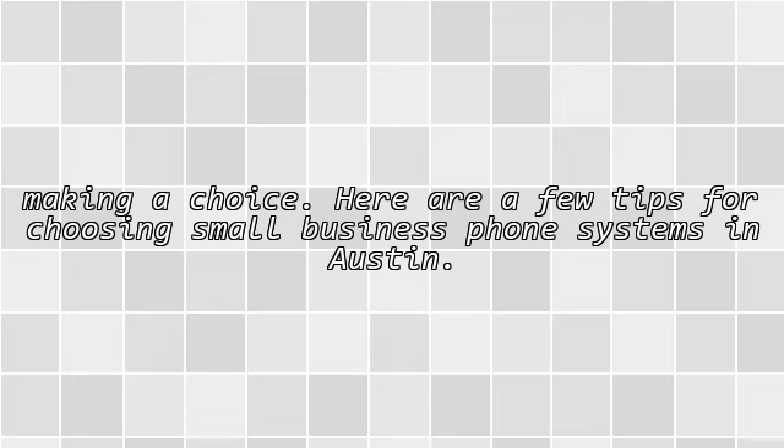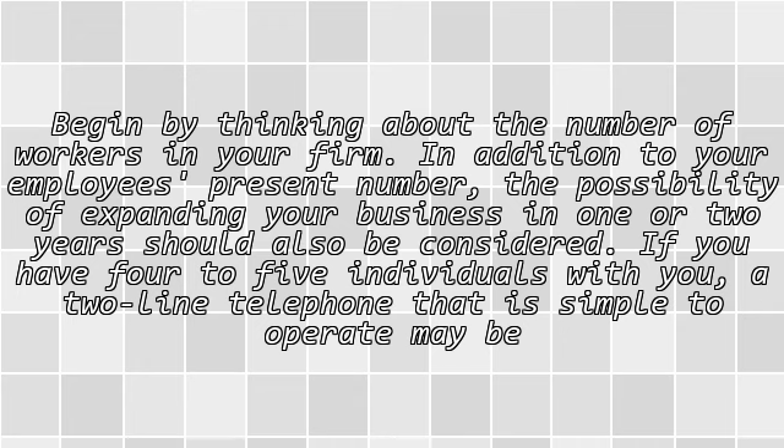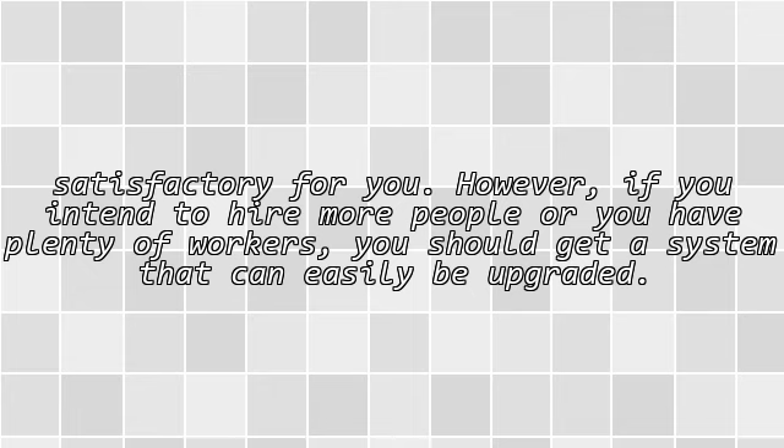Here are a few tips for choosing small business phone systems in Austin. Begin by thinking about the number of workers in your firm. In addition to your employees' present number, the possibility of expanding your business in one or two years should also be considered. If you have four to five individuals, a two-line telephone that is simple to operate may be satisfactory. However, if you intend to hire more people or you have plenty of workers, you should get a system that can easily be upgraded.